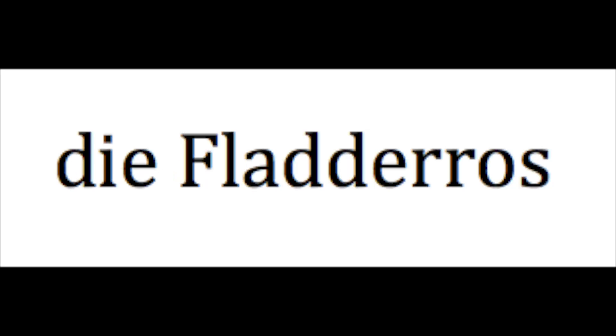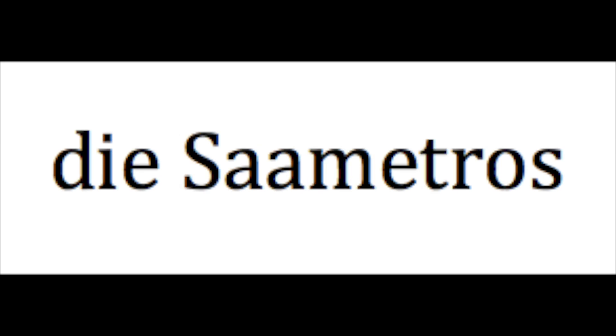Poppy: die Flada Rose. And marigold: die Saumet Rose.